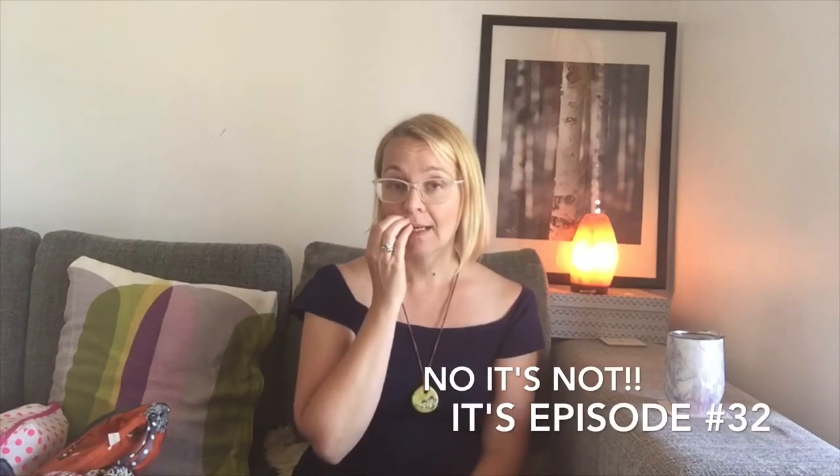Hello everybody and welcome back to my channel, to Strobes Design Podcast. Today it is episode number 31. I am Anne, coming to you from Scarborough in Perth, Western Australia. Today is Wednesday, the 5th of February 2020, and it is my younger son's birthday — he's turning four, so we've got a very exciting day.